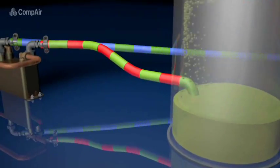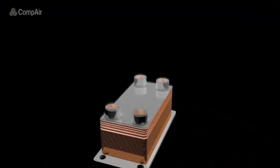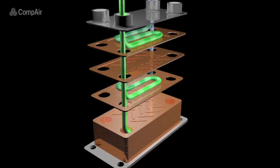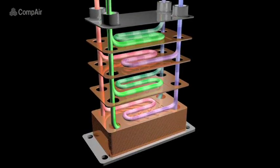The oil, which is now hot, is circulated by pressure and flows through the plate heat exchanger. The heat is then transferred to the incoming water supply, heating the water at the same time as cooling the oil.